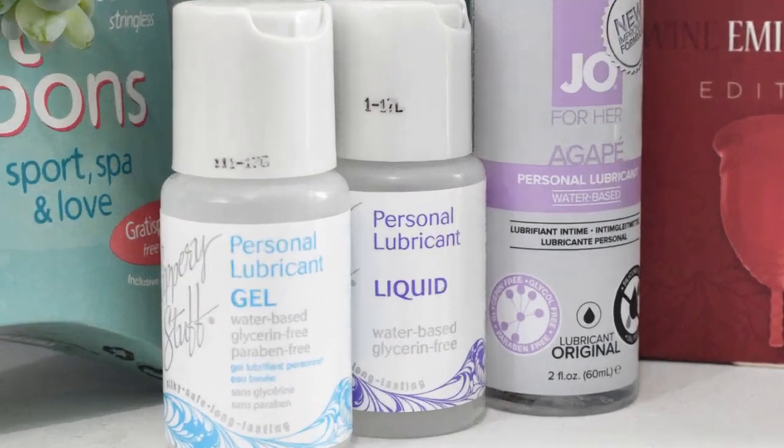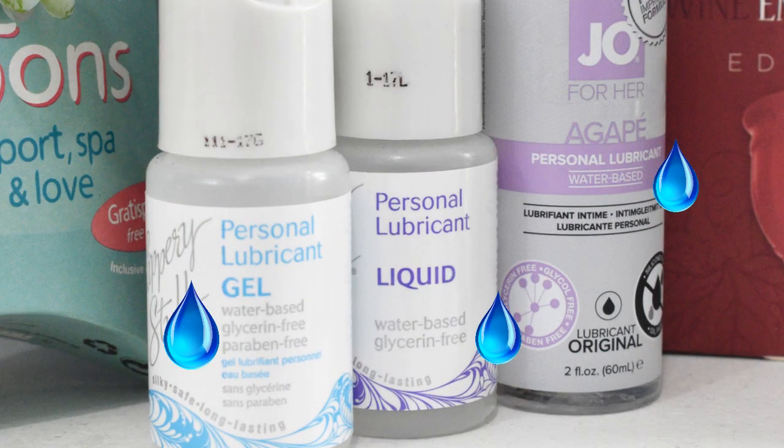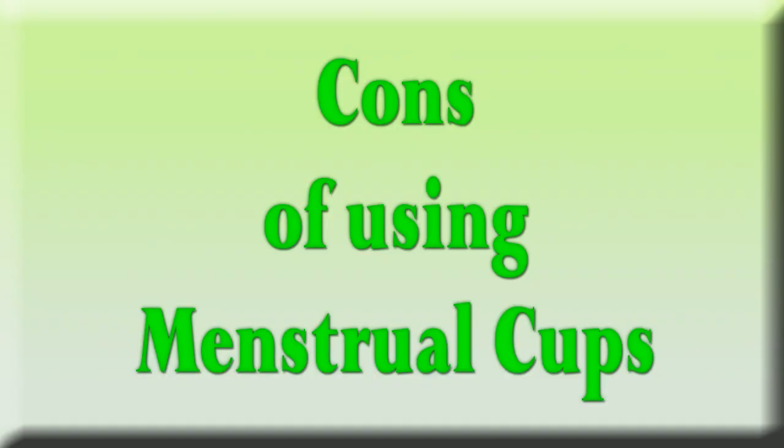On the note of practicing, if you do start to feel a little drier, you can use a water-based personal lubricant to help ease the cup in. Just like everything else, there are some cons to weigh before you make a choice, and it's no different when you are choosing to use a menstrual cup. So here are some things that you might want to think about or know.